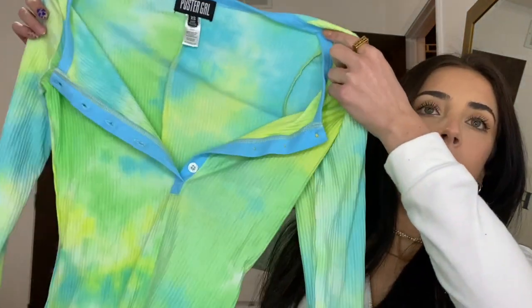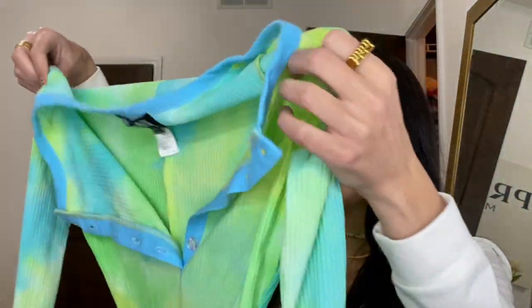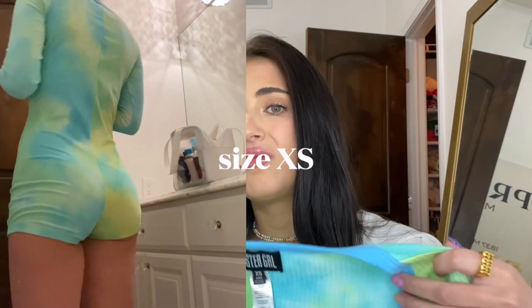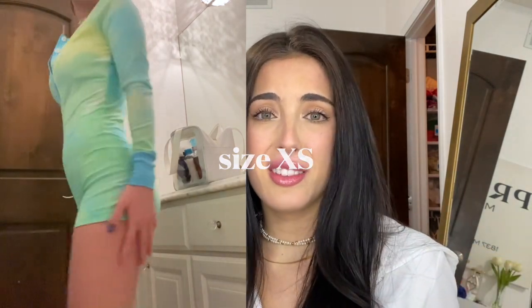This romper is so cute — another tie-dye piece. It's long sleeve with booty shorts on the bottom. I think this would be cute for just going to get coffee, doing morning errands. It's a cute loungewear outfit if you want to look cute at home.